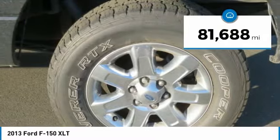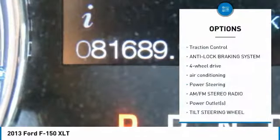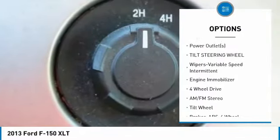This vehicle has less than 85,000 miles. Here are some of this vehicle's great options: traction control, anti-lock braking system, four-wheel drive, air conditioning, and power steering.